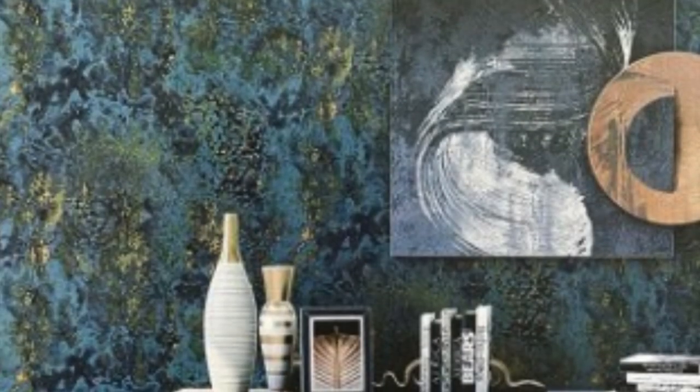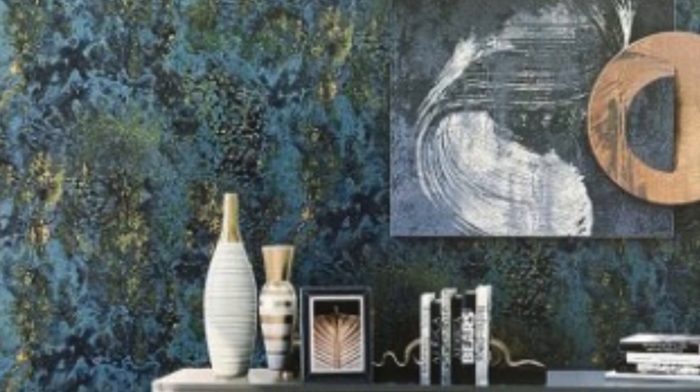In the mid-20th century, metallic wallpapers gained popularity, reflecting the era's fascination with futuristic and space-age aesthetics. Today, metallic wallpapers have undergone a modern revival, capturing the attention of designers and homeowners alike. The contemporary versions exhibit a balance between classic sophistication and cutting-edge design, making them suitable for various interior styles.